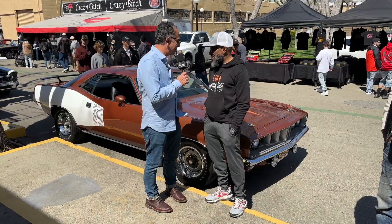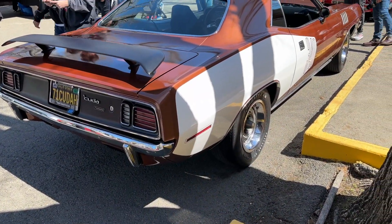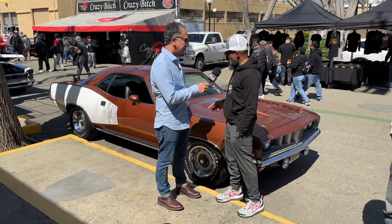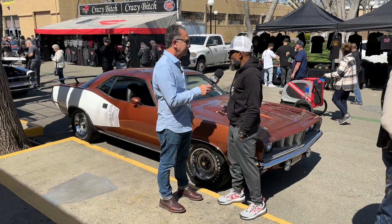What makes this one special? The color is unusual — a very strange color combination. Most of these '71s you see in the high impact colors. I spotted this car about five years ago in Florida and I was attracted to the color more than anything.